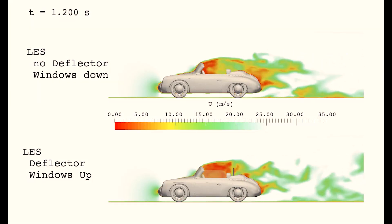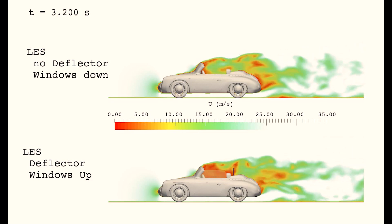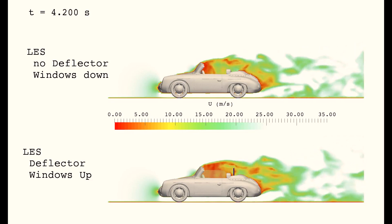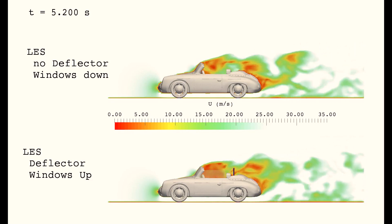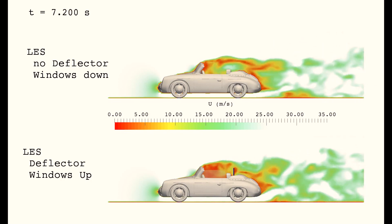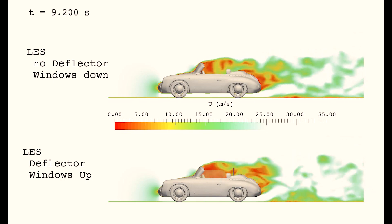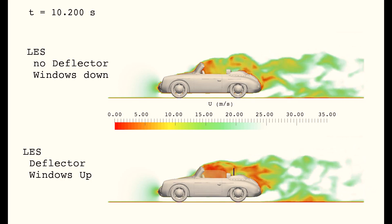The backflow of the air can be blocked by putting a windscreen right behind the driver and passenger seats. In the comparison of the simulation results it's now obvious that the wind deflector suppresses the backflow of the air very well. The maximum velocities are reduced to values of five meters per second on average, and only at the very end can peak velocities of 15 meters per second be seen.